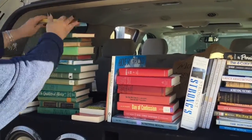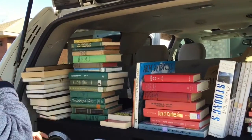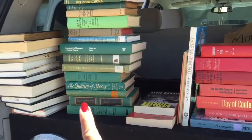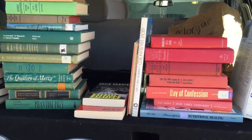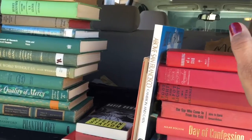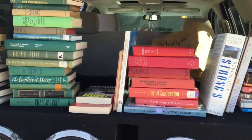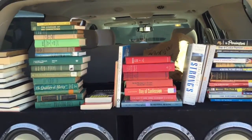Here is our haul. Here is mine and here is Morgan's. We got all of these books for $15! Now if you notice, we have red and we have green — those are purely for aesthetics. She's going to show me how to do a bookshelf with just one color that is appealing to you. I love red and she loves green, of course. So we're going to do that. This was our haul and we had so much fun doing it.